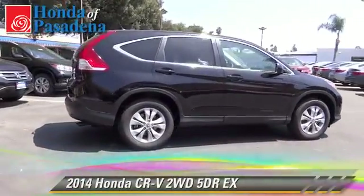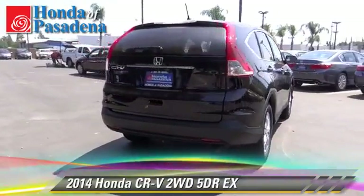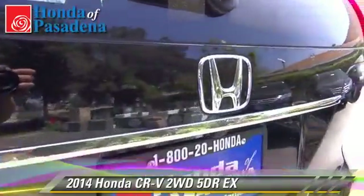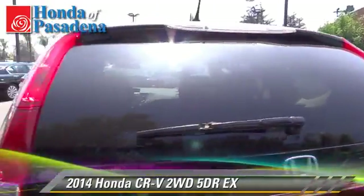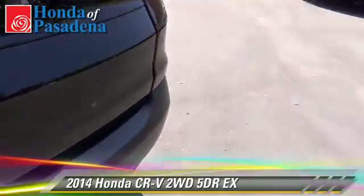The 2014 Honda CR-V EX. With an automatic transmission, this vehicle is well equipped. This Honda features keyless entry, alloy wheels, and tilt wheel. Safety features include traction control, four-wheel ABS, and stability control.